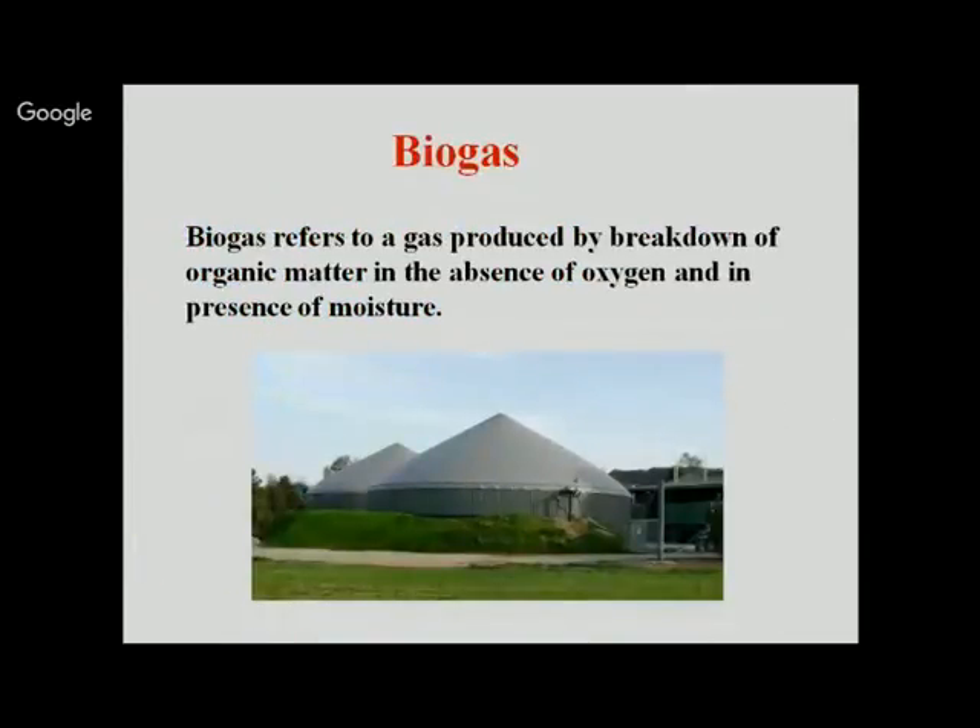Biogas is generally produced by fermentation of cow dung. India has the largest livestock population in the world — more than 480 million cattle. India ranks first in cattle and buffalo population, second in goat population, third in sheep, and seventh in poultry population globally. Since the main resource for biogas is cattle dung, India has a very promising area to use this resource for energy needs.